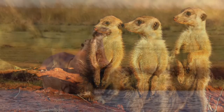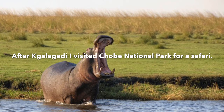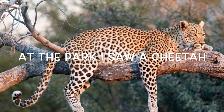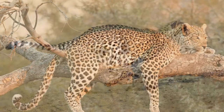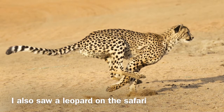Next, I visited Chovy National Park located in Botswana for a safari. On the safari, I saw a leopard — a leopard is one of the five species of the genus Panthera. I also saw a cheetah, which is a large cat of the sub-family Felinae that occurs mainly in Eastern and Southern Africa.